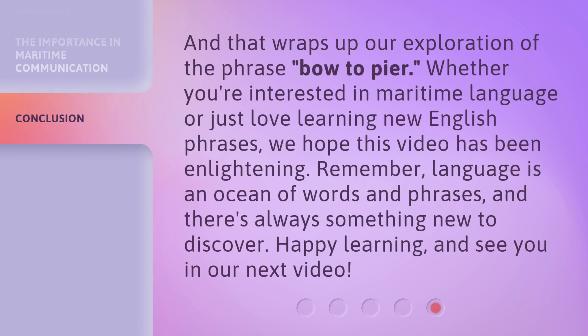And that wraps up our exploration of the phrase bow to peer. Whether you're interested in maritime language or just love learning new English phrases, we hope this video has been enlightening. Remember, language is an ocean of words and phrases, and there's always something new to discover. Happy learning, and see you in our next video.